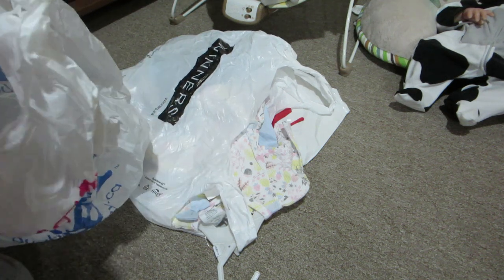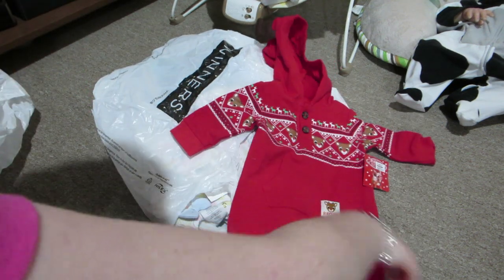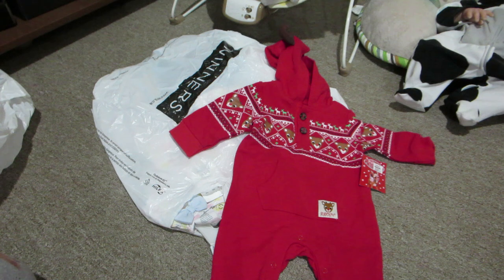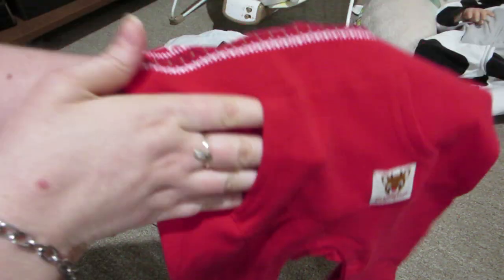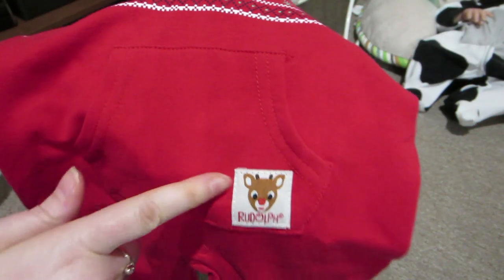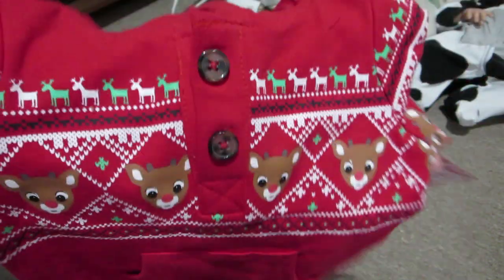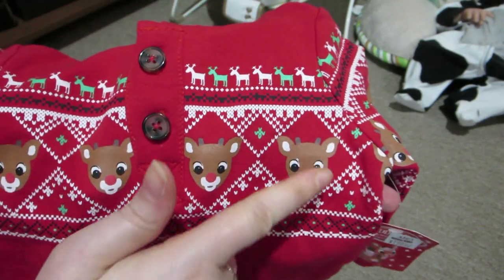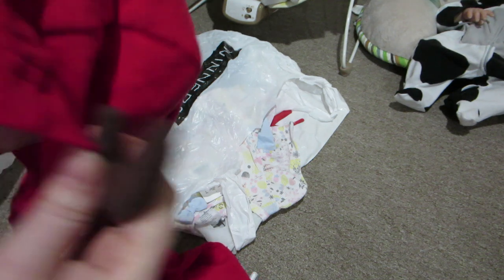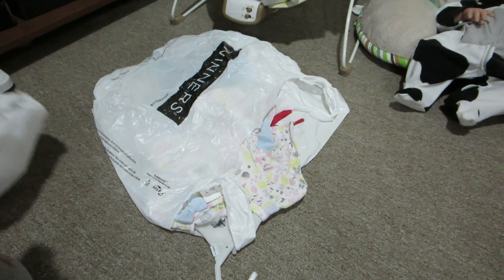I got the Rudolph outfit because they had it in the three-month size up on the display and I managed to get someone to get it down for me. It's a one-piece romper, footless, and the whole thing is red. It has a cute little pocket on the front and a little patch that says Rudolph with an argyle print across the top featuring little white and green reindeer. It also has Rudolph across it, two little brown buttons, and the hood has little antlers — which I didn't notice until I got home — and that is absolutely adorable. I could not leave that there.